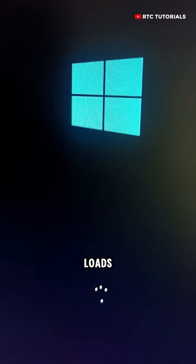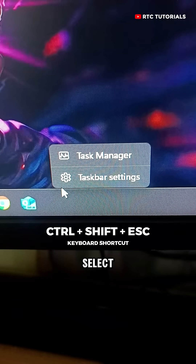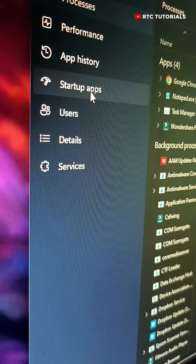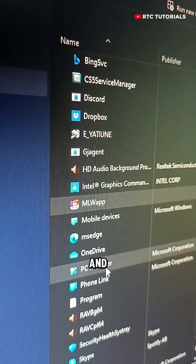Next, if booting loads so slow, it's because there are lots of apps launching when your PC starts. Here's how you can fix it. Right-click on the taskbar and select Task Manager. Then select Startup Apps. Now, on this menu, you can disable all unnecessary apps you don't need — simply right-click the app and click on Disable.